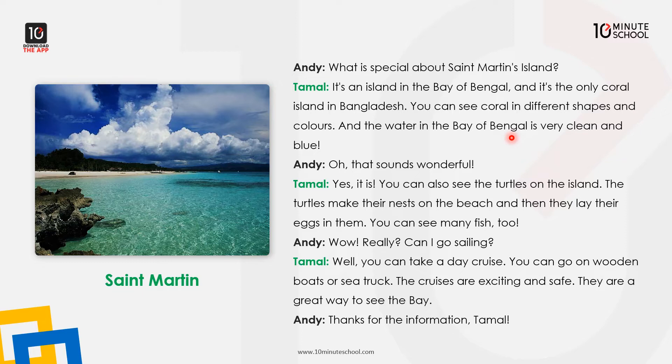That sounds wonderful! You can also see the turtles on the island. The turtles make their nests on the beach and then they lay their eggs in them. You can see many fish too.